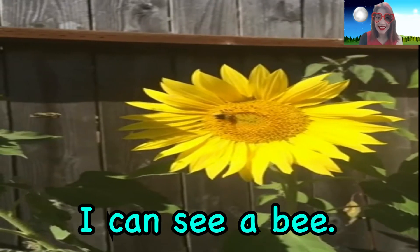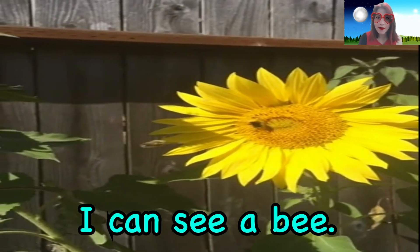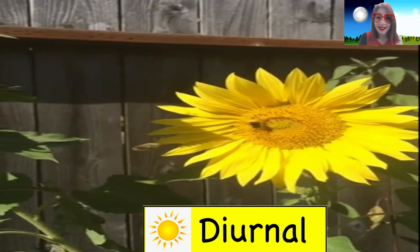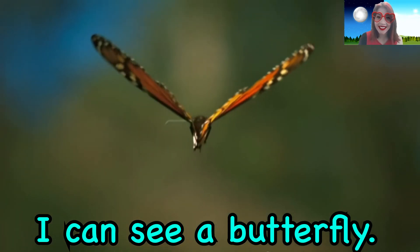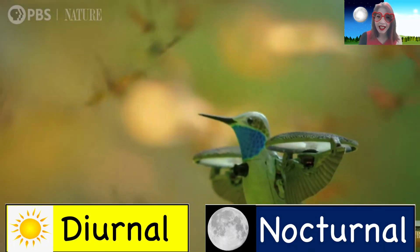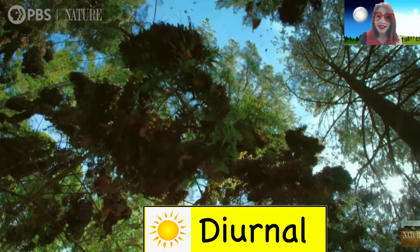What can you see? I can see a bee. Are bees diurnal or nocturnal? What can you see? I can see a butterfly. Are butterflies diurnal or nocturnal?